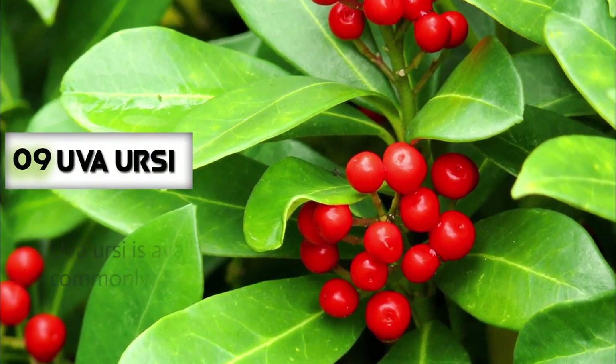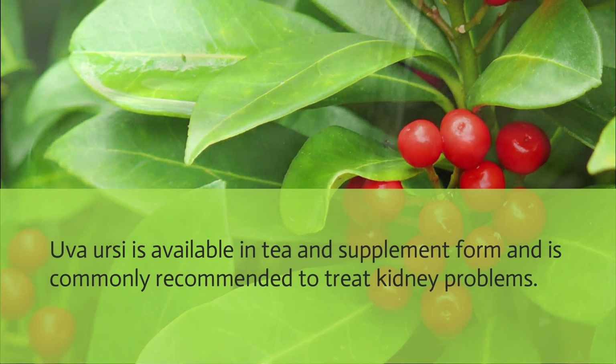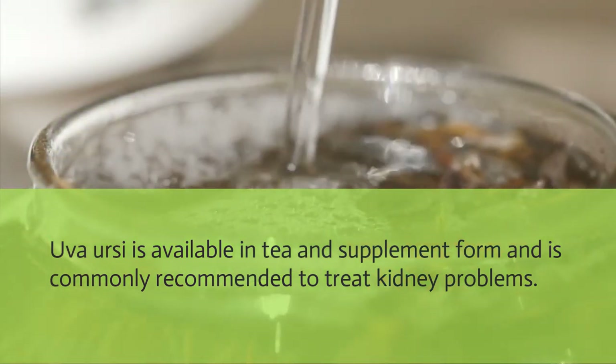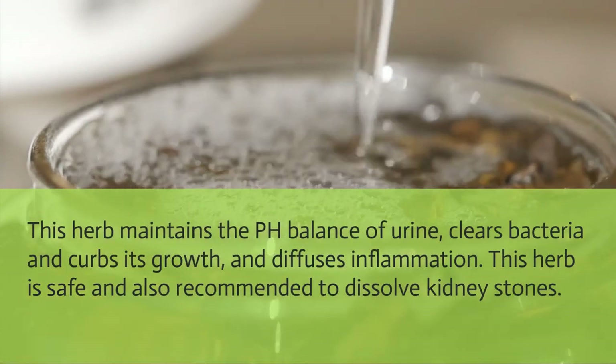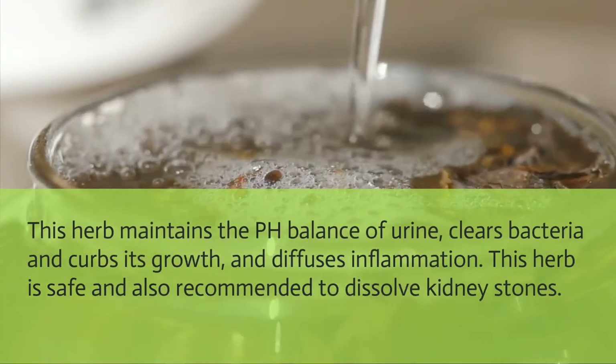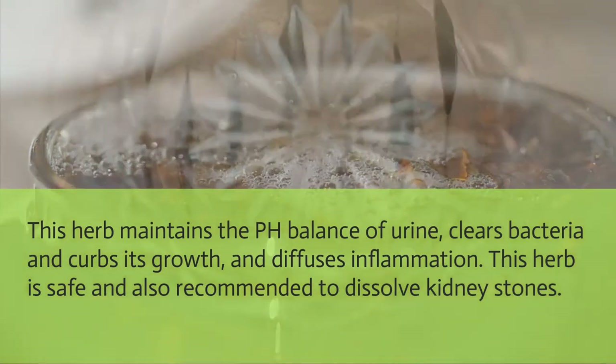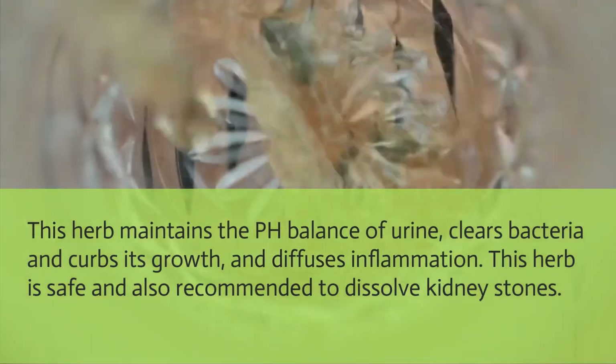Uva ursi: Uva ursi is available in tea and supplement form and is commonly recommended to treat kidney problems. This herb maintains the pH balance of urine, clears bacteria and curbs its growth, and reduces inflammation. It is safe and also recommended to help dissolve kidney stones.